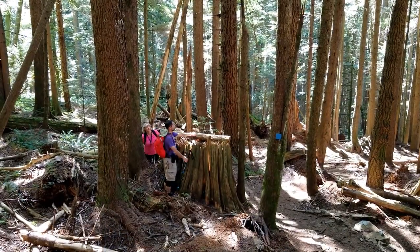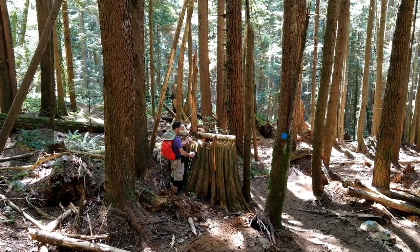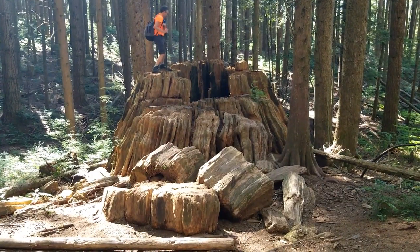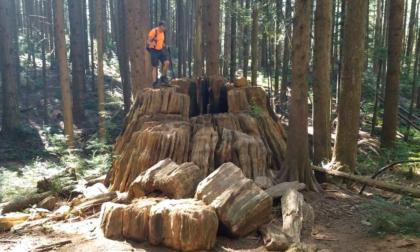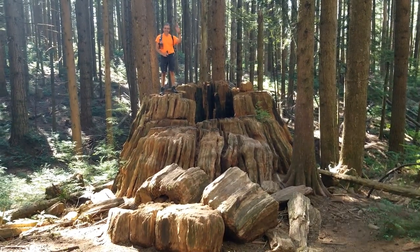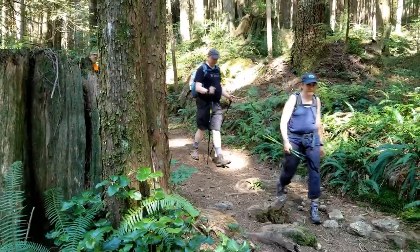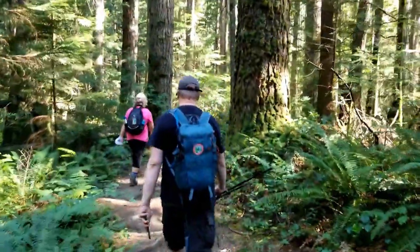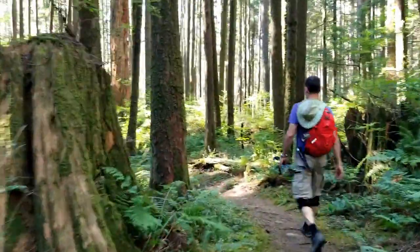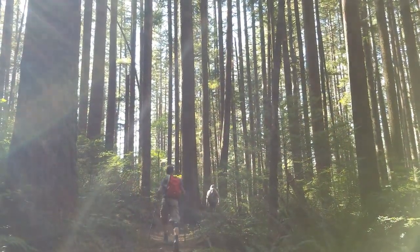We weren't getting stumped on these caches, but we were about to see a stump the likes of which we'd not encountered before. That, my friends, is a metric buttload of stump — I'm certain you'll agree. Our epic team journeyed ever onwards, adding more finds to the day's total, enjoying the enormous beauty of the British Columbia forests in this pristine provincial park.